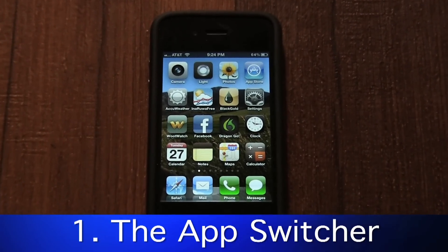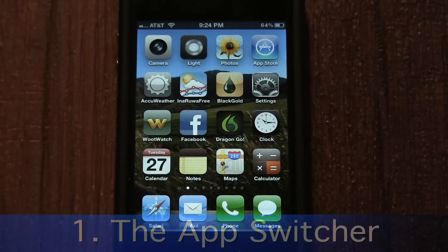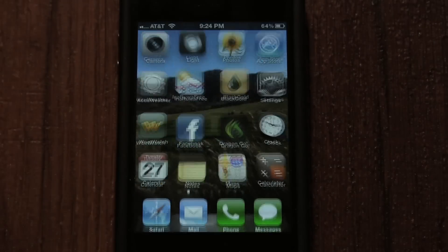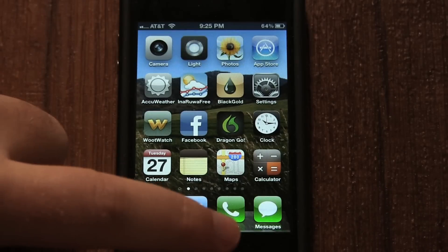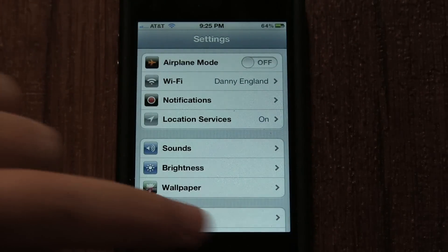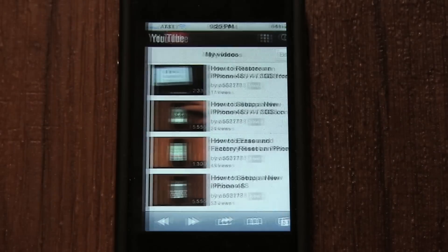After you open an app on your iPhone, even the Settings app, it remains open even after pressing the Home button. This is useful when using Pandora or other streaming music apps. To see a list of your open apps, or even quickly switch between them, double-click on the Home button. This can be done in any app, even while watching a video. It allows you to quickly switch to another app by tapping on one in the app switcher.